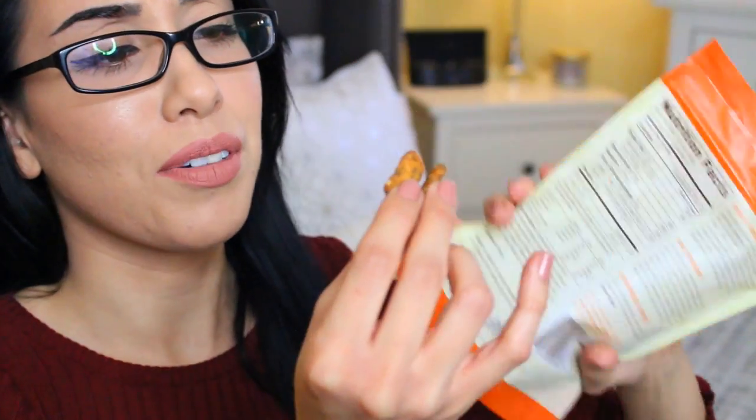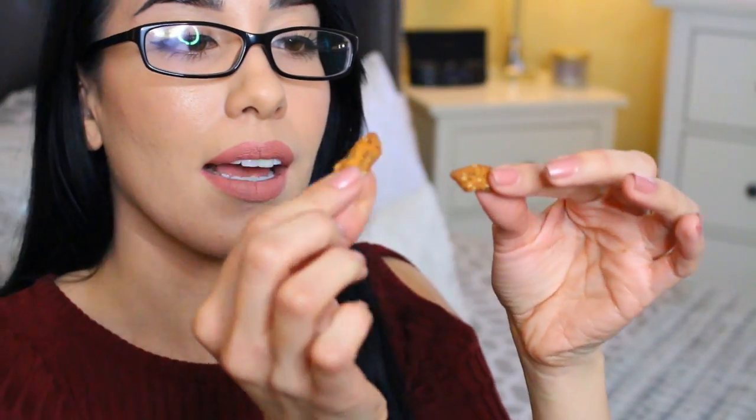Somebody's texting me but I'm a little busy right now talking about food. These are what they look like right there. And these taste so good dipped into cream cheese or sour cream — I tried them both ways. It's a really good combination: the creaminess mixed with the saltiness and all the spices put together. So good.